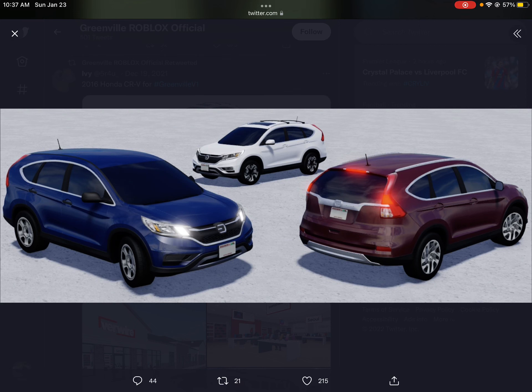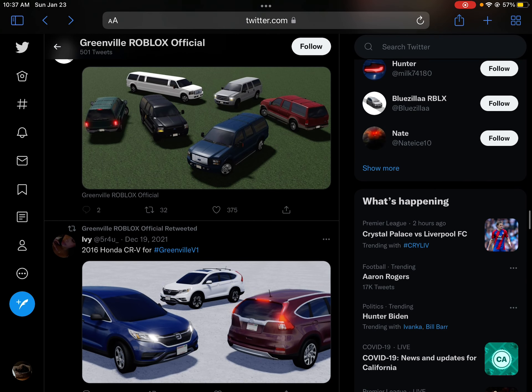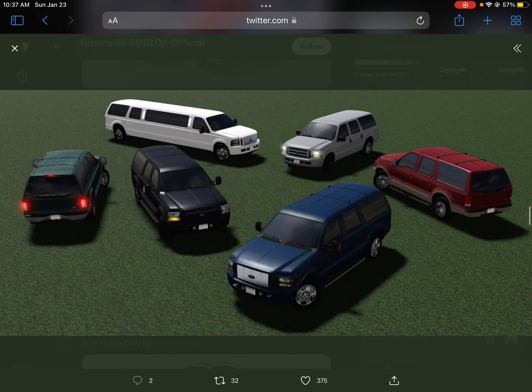First up, we have a 2016 Honda CRV. If I were to get this car, I would definitely get the white one at the back.